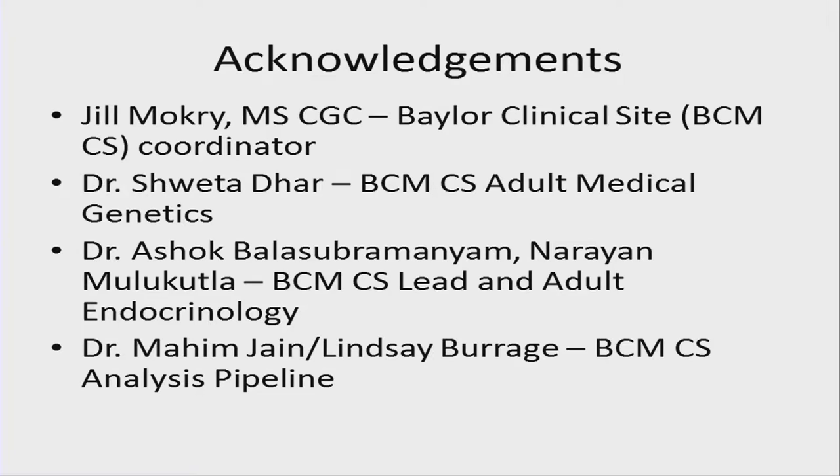Let me acknowledge there's a team of over 25 individuals, but specific for this case: Joe Macri, our lead coordinator; Shwedadar, our lead adult medical geneticist; Ashok Balasov-Romanium, our internal medicine lead and also endocrinology; and Mahim Jain and Lindsey Burridge, physician scientists who lead our clinical site analysis pipeline, which was also very important in this case.